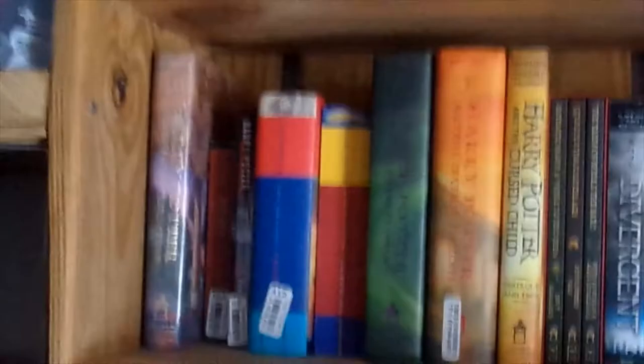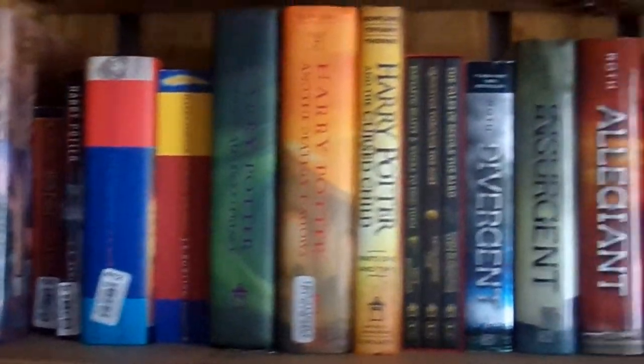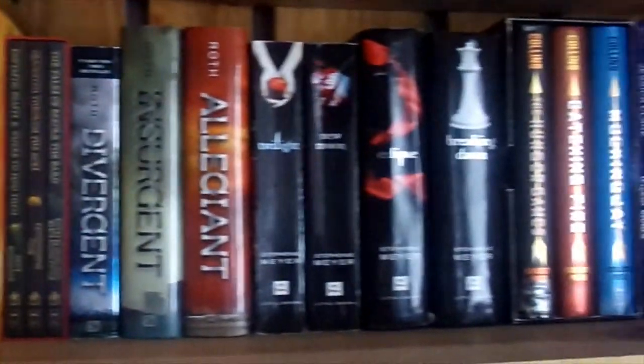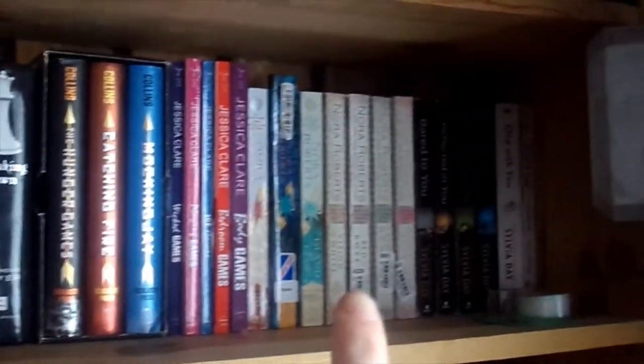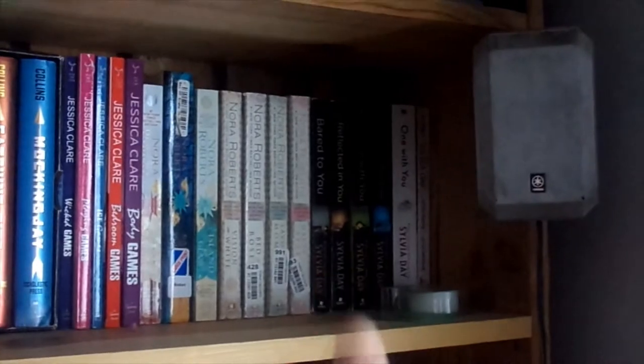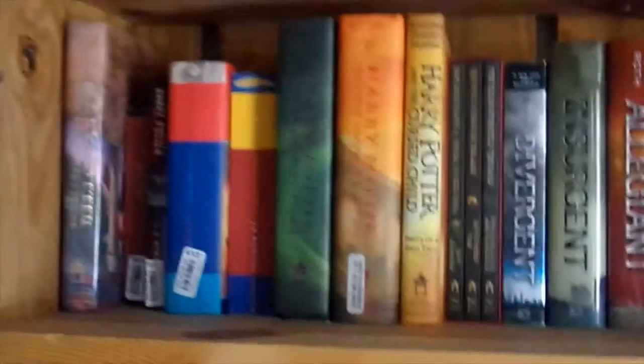This first shelf has my Harry Potter books, my Divergent books, Twilight, Hunger Games, the Games novels from Jessica Clare, Nora Roberts, and the Crossfire series. All of those books are on this first shelf because those are my favorites.